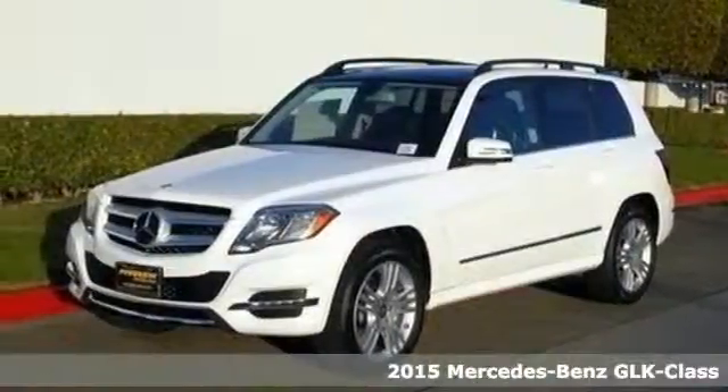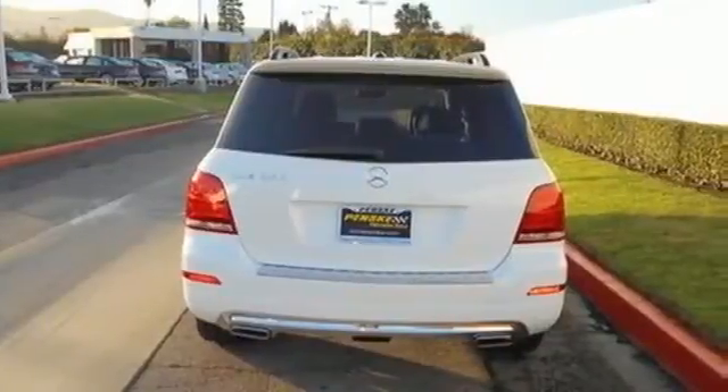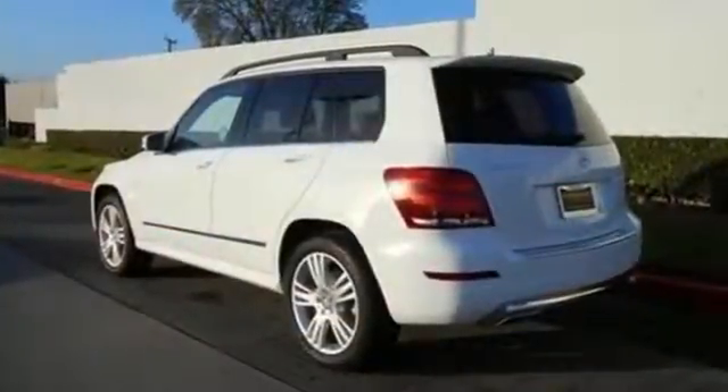Here's a 2015 Mercedes-Benz GLK 350. Over 70 parameters are constantly monitored by Attention Assist, the first system of its kind, alerting the driver if it detects signs of drowsiness on long trips.